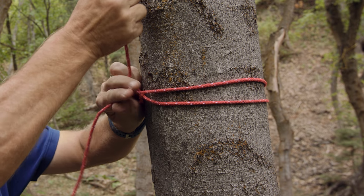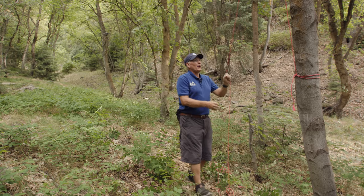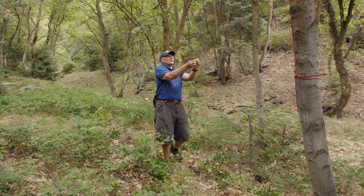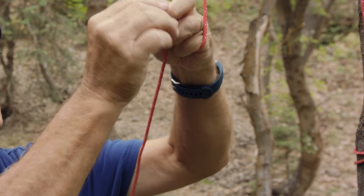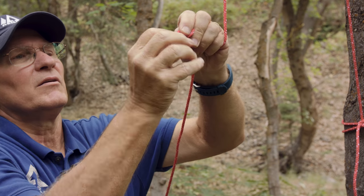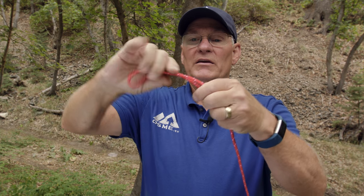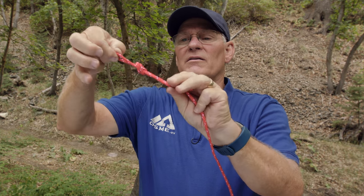And then on to the next tree. Now we're going to try and get a measurement of about where we want the bear bag to hang in between both trees. From there we'll tie an overhand knot, hang our carabiner from here, and tie an overhand knot in this end. Then hook the carabiners on.